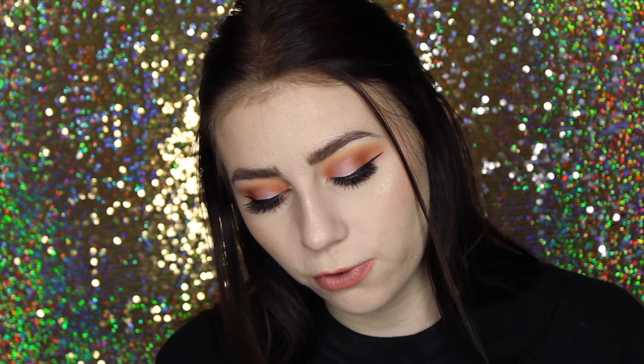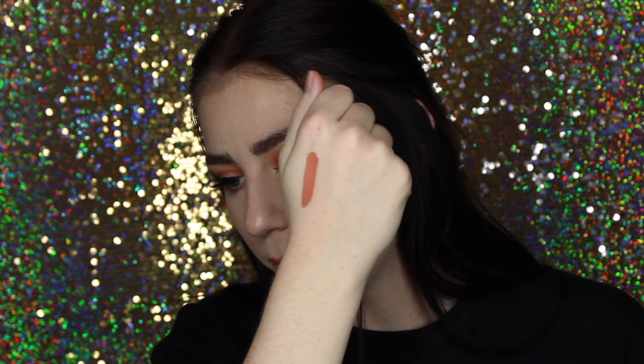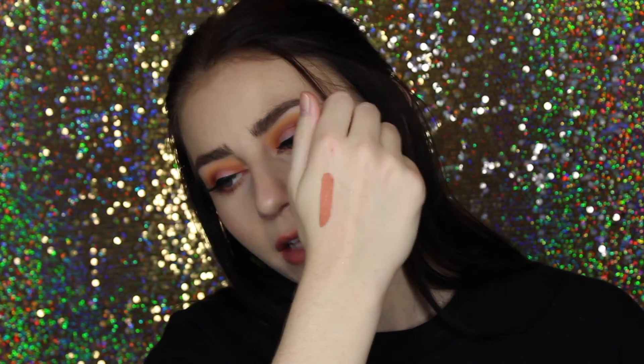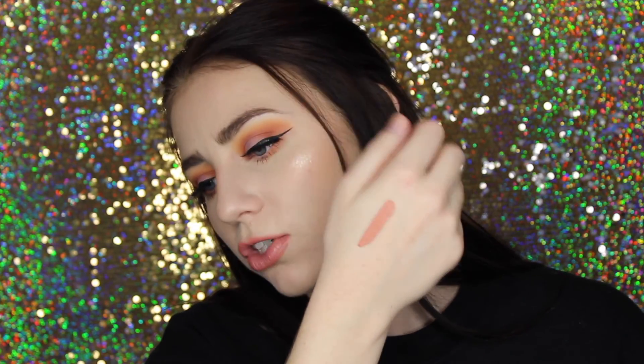This is the Sephora Cream Lip Stain in shade 22. It's so pretty. Sephora just came out with a bunch of new colors of these because they were such a hit. I got this one — I thought it was a really nice pinky, nude, peachy color, which are my favorite colors ever. It's so nice and I'm so excited to wear it — I haven't actually tried it out yet.